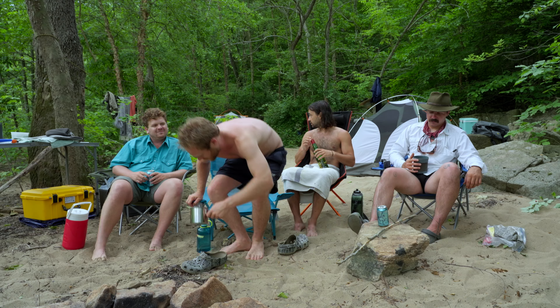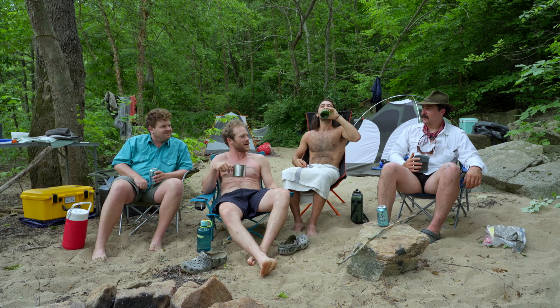This is the best campsite I've ever seen. Really? I don't think this is my favorite campsite. Hot take. Dang.